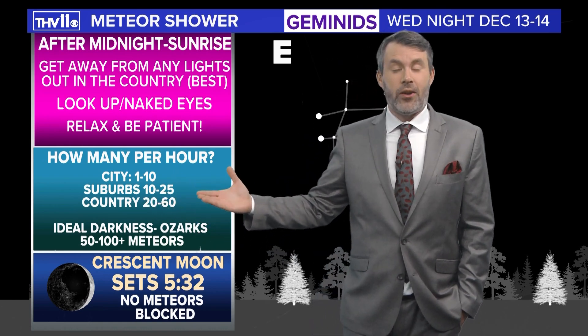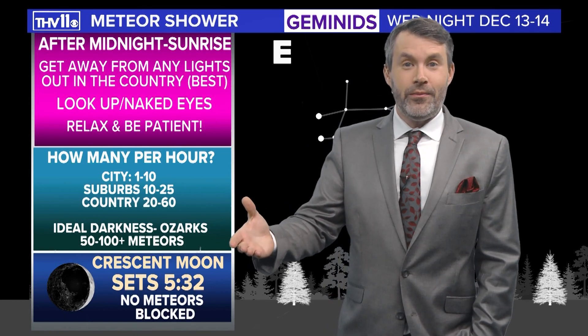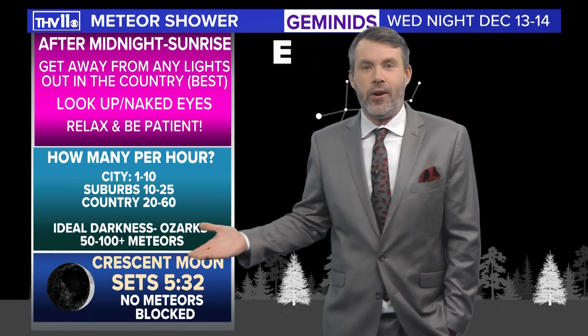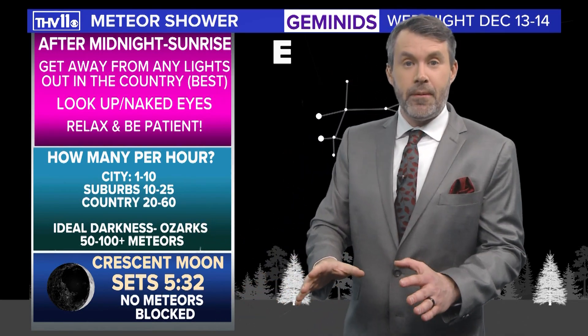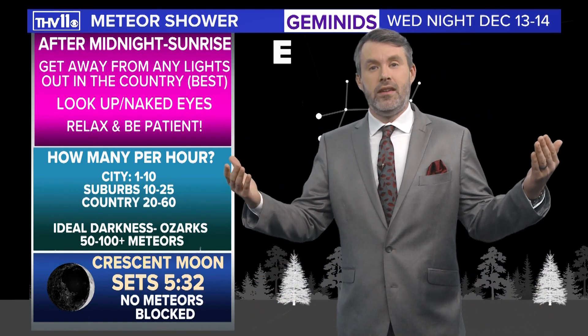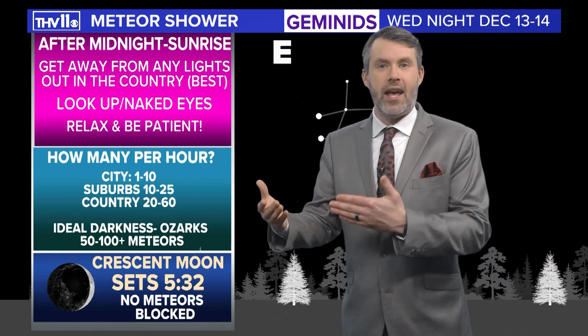A good idea is to just have a star party — invite some friends over. Have some hot cocoa to keep you warm because it is going to be cold. At least you don't have mosquitoes to worry about. Lay down a blanket, get a sleeping bag, get comfortable, get warm, and just watch the skies for about 30 minutes to an hour.